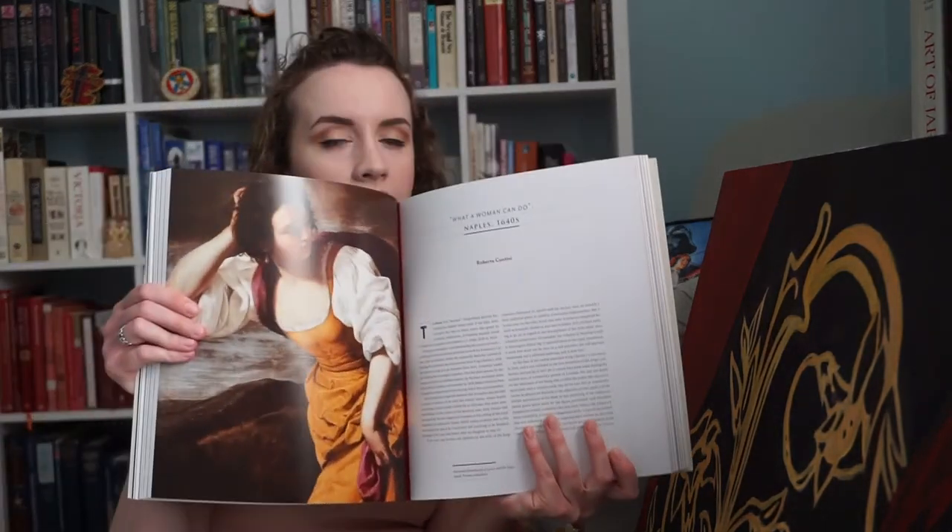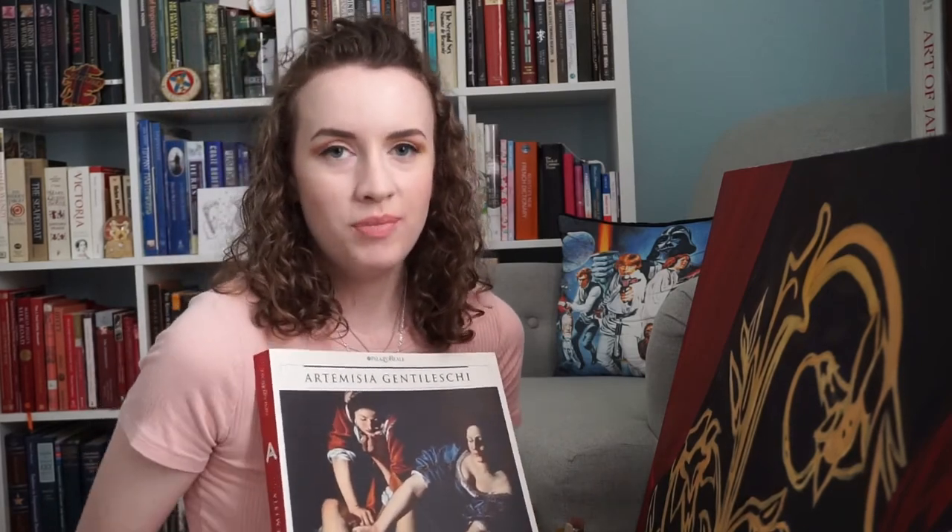This is the last book I'm going to talk about. I can't remember if I've mentioned it on my channel before — this is Artemisia Gentileschi, published by Palazzo Reale and edited by Roberto Contini and Francesco Solinas. It's just a beautiful book about Artemisia Gentileschi and her art. I love any art book with massive pictures of the works because it's so difficult to see them all in person. When I saw this at a used bookstore, I knew I had to have it. The life of Artemisia Gentileschi, all she accomplished, is so inspirational, and her skill is just absolutely astonishing.